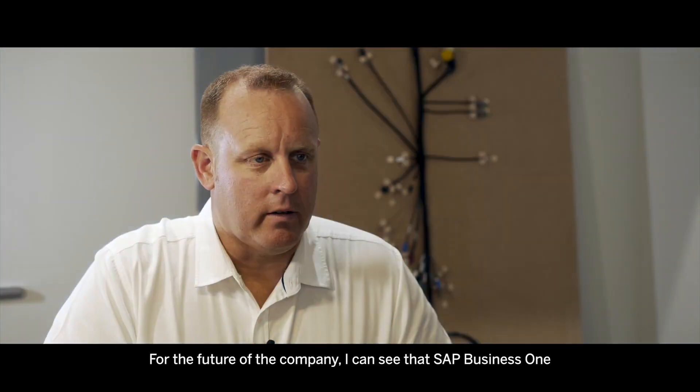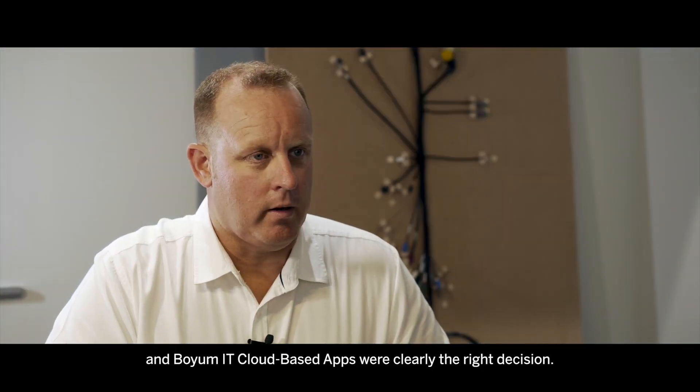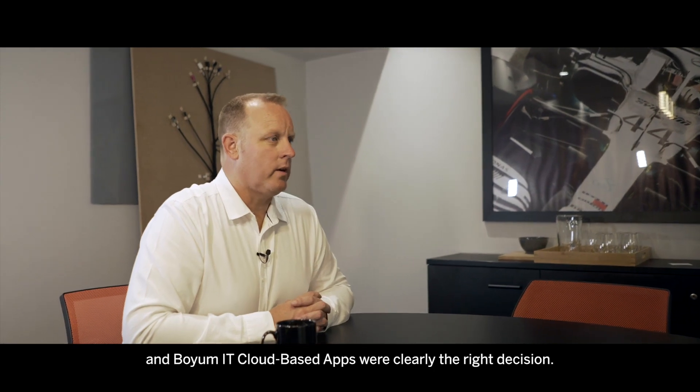For the future of the company I can see that SAP Business One and Boyum cloud-based apps were clearly the right decision.